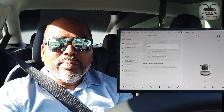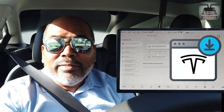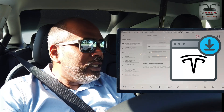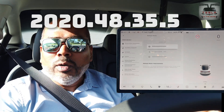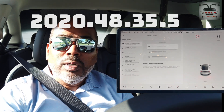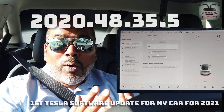Ladies and gentlemen, boys and girls, this is Nash from Tesla and the Gong. We have one more software update. It's always nice to have a software update day. I'm going to do a very quick video with this one. This is 2020.48.35.5 — one more dot update — and we're going to go through what the release notes say. This is the first software update of 2021.